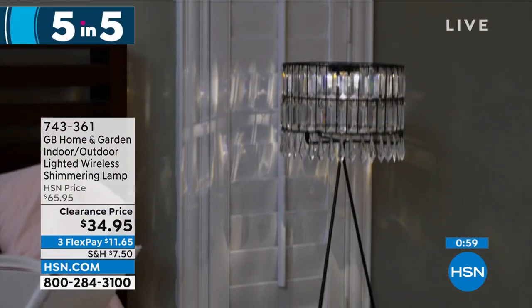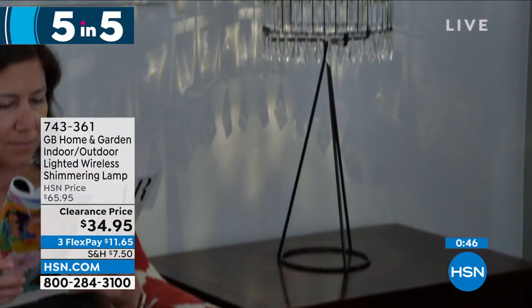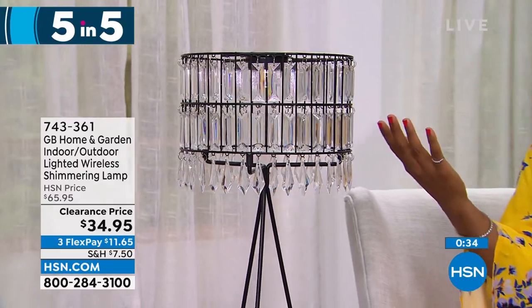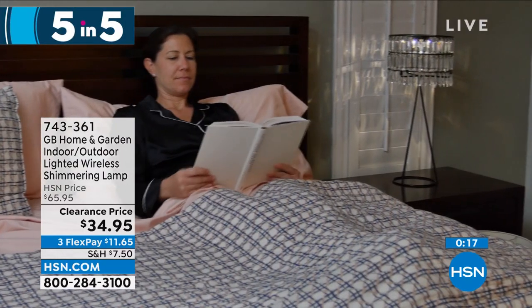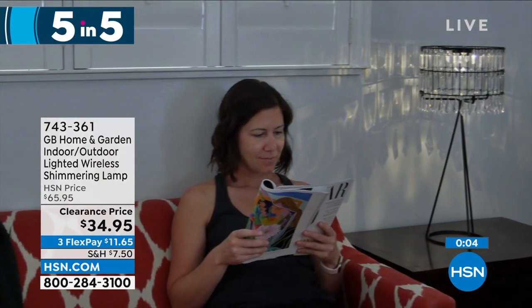Starting with our home and garden indoor-outdoor lighted wireless shimmering lamp. It's a beautiful chandelier-style lamp — put it wherever you want, on a side table or entry table. It comes with three AAA batteries, so no plugging in anywhere, no wires. Not too tall at 22 and a half inches height, 10 inches across. Would love to get two for your bedside table. Clearance price, saving $30 today, with a six-hour timer so you turn them on and never think about it again. Item number 743-361.